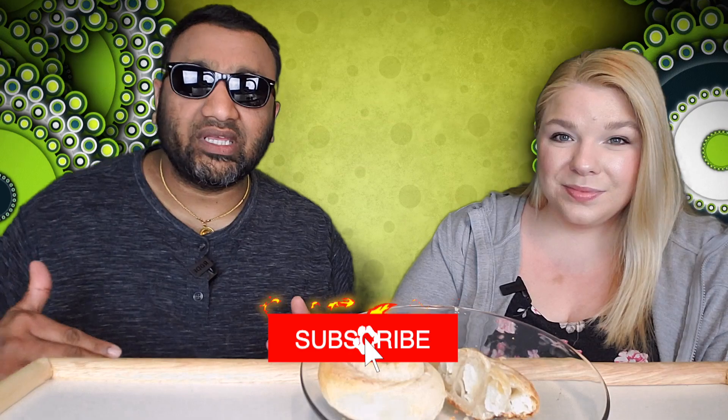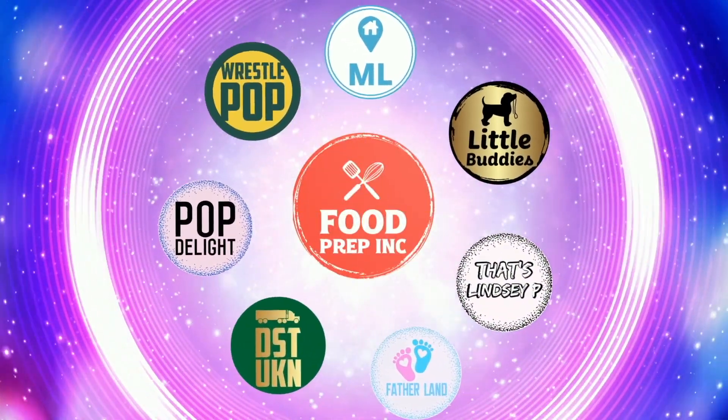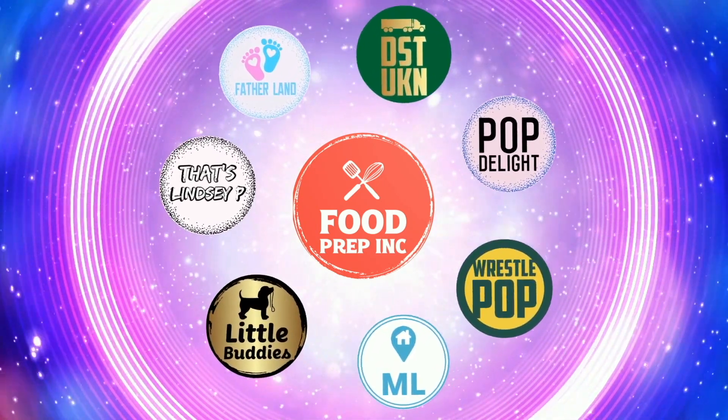So guys, to sum it up: thumbs down, thumbs down. If you guys buy from Amazon, use our Amazon link — when you do that we get 10 cents, 50 cents, possibly even a dollar, which means we can continue to review things. That's the video! If you like what we're doing, check out our other channel, Food Prep Inc., and don't forget to give us a like and subscribe.